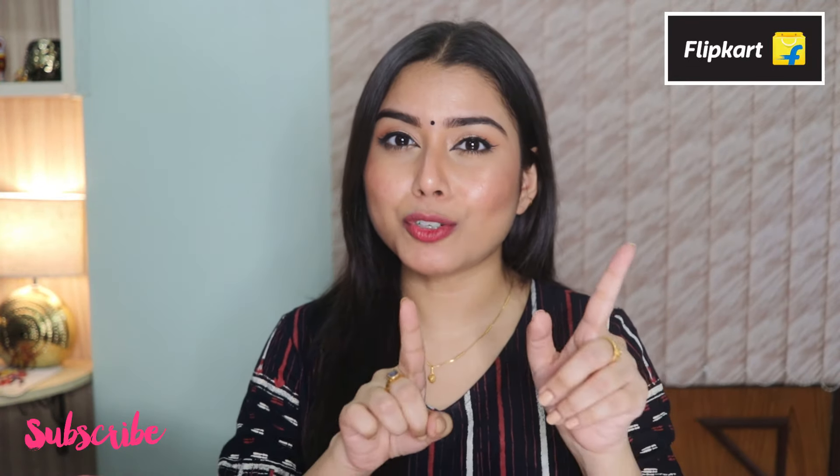Hey everyone, I hope you all are doing well and are safe at home. Welcome back to my channel. Today I'll be sharing part two of my Flipkart fashion haul, featuring amazing trendy ethnic dresses. I'll be sharing some amazing festive wear that are apt for this wedding season, so without rambling much, let's get started.